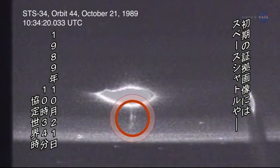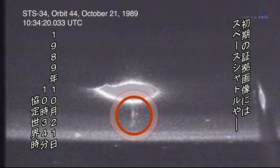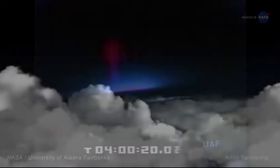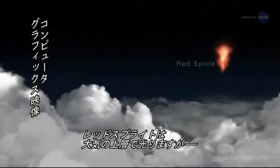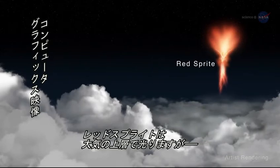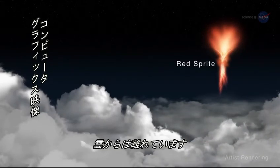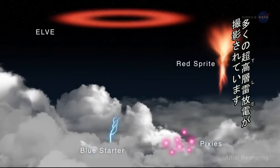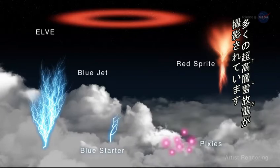Early evidence included red sprites photographed by cameras onboard the space shuttle, and photographs taken during a NASA and University of Alaska airborne campaign. Red sprites are glows in the upper atmosphere tied to the presence of large lightning flashes, but not attached to the clouds themselves. In recent years, the ISS has afforded astronauts the opportunity to photograph a number of natural light shows produced at the tops of thunderstorms.